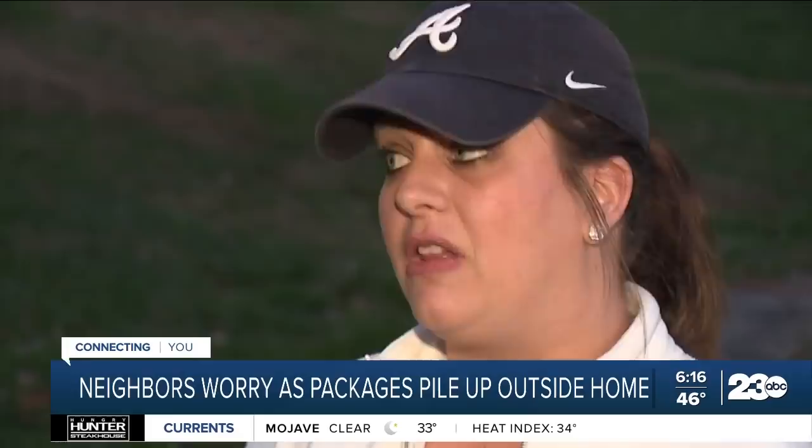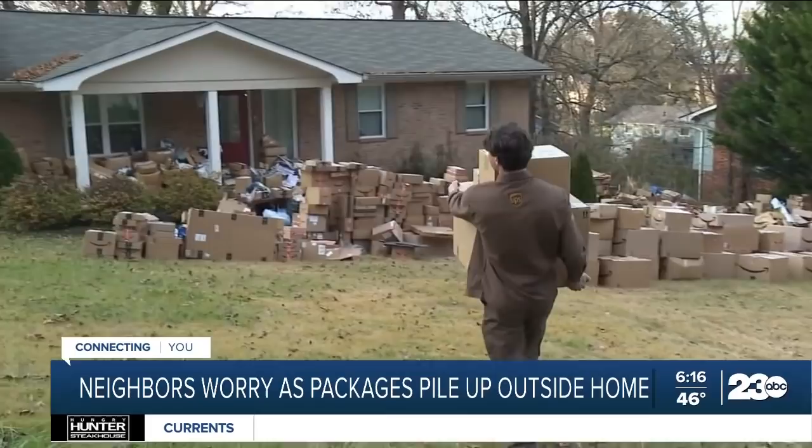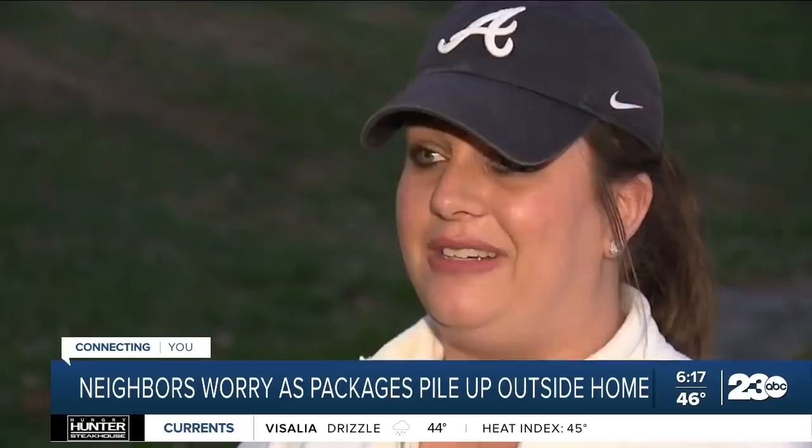"A lot of times, actually, our packages are delivered there. My husband will have to walk up there and get them." She says her family is also considering selling their house and is concerned about people coming to look at it. "It looks kind of crazy, makes the neighborhood kind of look a little crazy." But others don't seem to mind: "I could care less. Let people live."